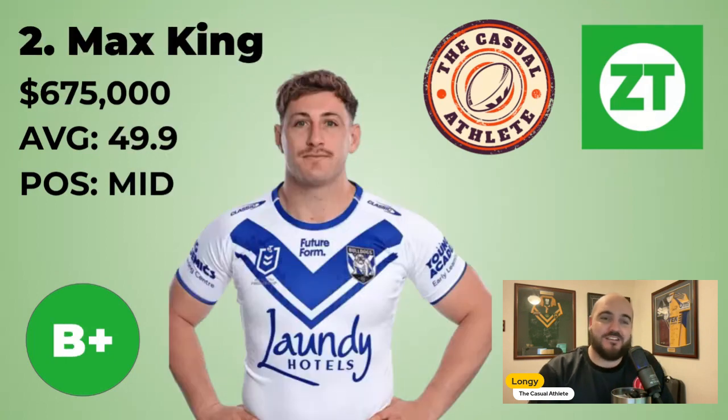Next guy: Max King. It's a B-plus option, so not quite as exciting. 675K is a bit more expensive than when I first raised him, but still at a good price. He's averaging 49.9, so he's that 50-average guy. He covers the middle spot, which is very tough to cover. A lot of you have Payne Haas, Isaiah Yeo, Ruben Cotter — a lot of these guys are going to play Origins. So Max King should be rock solid through this Origin period at the Bulldogs.